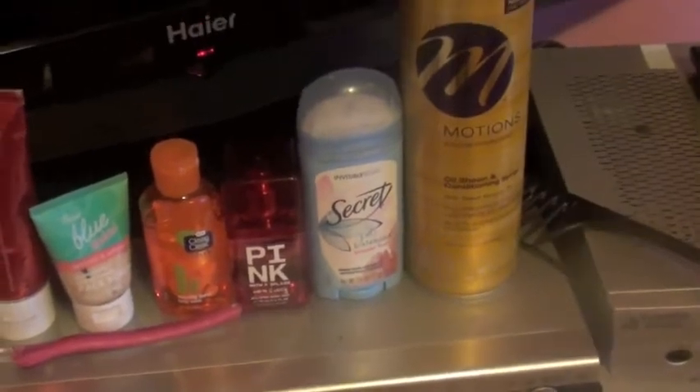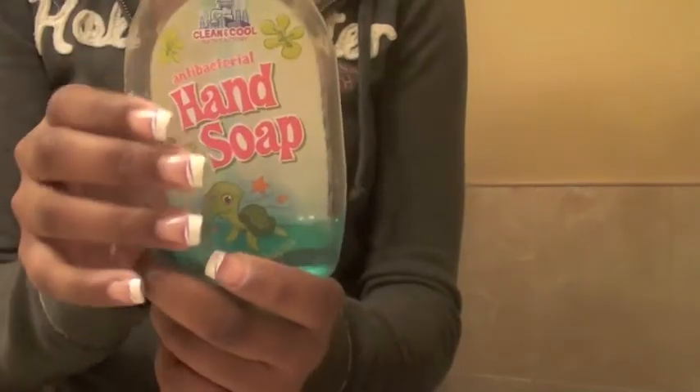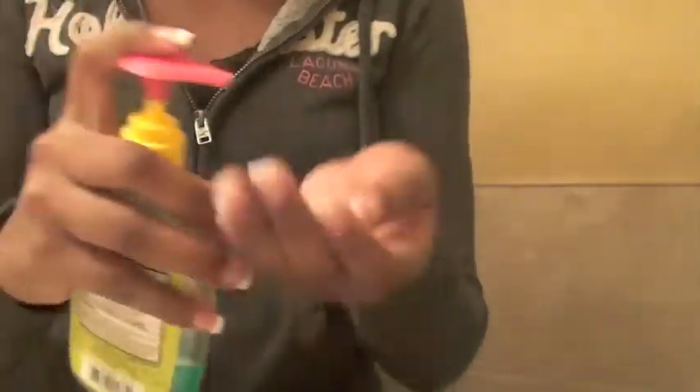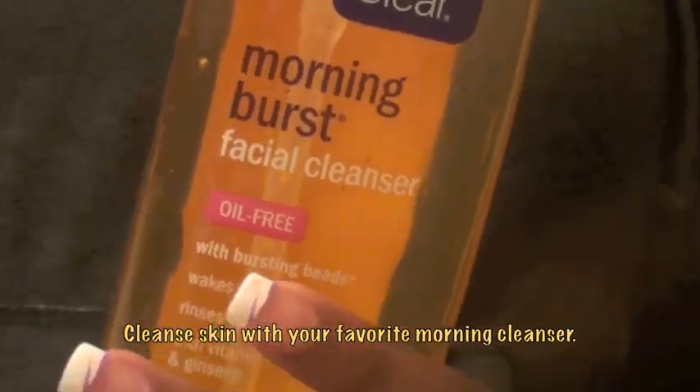First I'm going to wash my hands because you always want your hands to be clean before you do anything that involves beauty in general — you don't want your hand bacteria to transfer onto your face, hair, or whatever. Next I'm cleaning my skin with the Morning Burst facial cleanser, just the original one, and I rinse my face before I do anything.